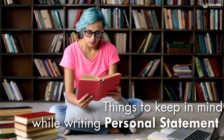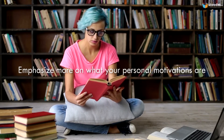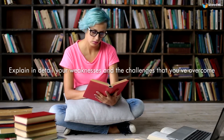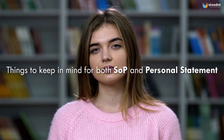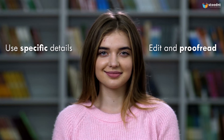Here are a few things to keep in mind before writing a personal statement: make it sound like you're telling a story, emphasize what your personal motivations are, and explain in detail your weaknesses and the challenges you've overcome. For either of these essays, use specific details, edit and proofread, and finally, be authentic.